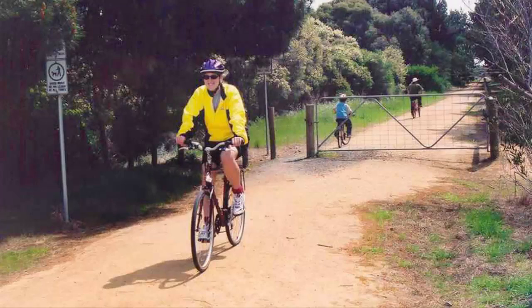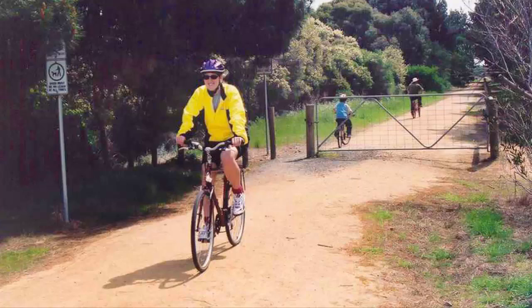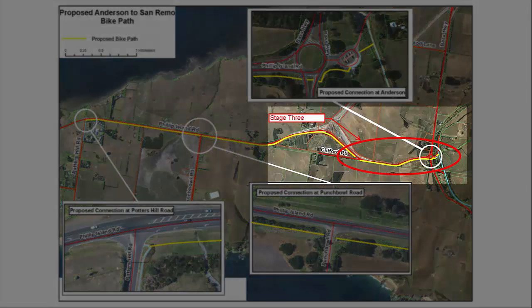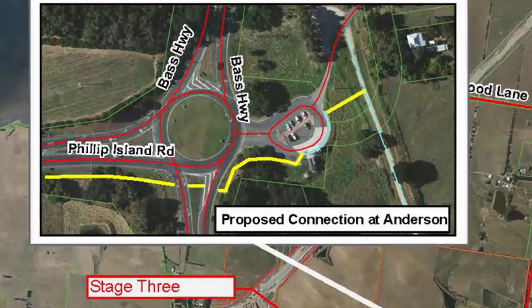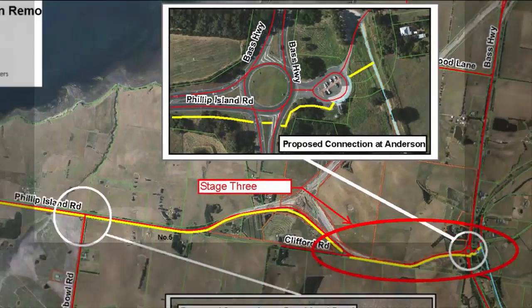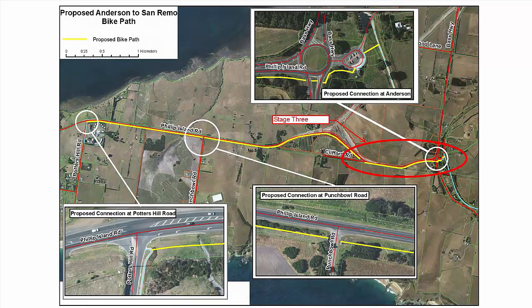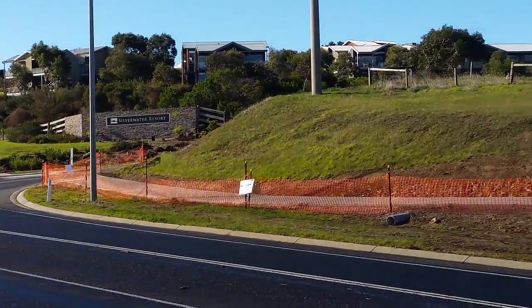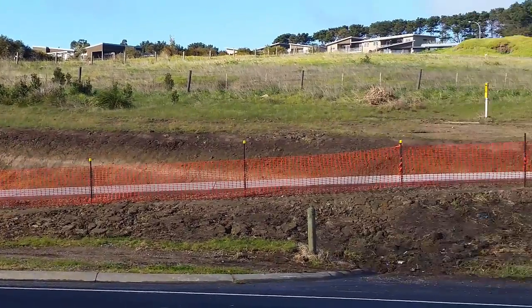If you enjoy getting out and about on cycling and walking tracks around Bass Coast, we've got some great news for you. Council's Phillip Island Shared Path project is one step closer to connecting Cowes to Wonthaggi, with Stage 3 of the $1.1 million project now finished and open to the public. Stage 3 is a 1.3 kilometre section that connects Clifford Road and the Anderson Bus Interchange, where it also links with the Bass Coast Rail Trail, meaning you could start in Wonthaggi, enjoy lunch or coffee in Kilcunda, and then keep on trekking down towards San Remo. And soon, community members and visitors will be able to ride, walk or run all the way to Cowes, because now that Stage 3 has been completed, work on the fourth and final stage between Potters Hill Road and the existing footpath at Panorama Drive in San Remo has begun.